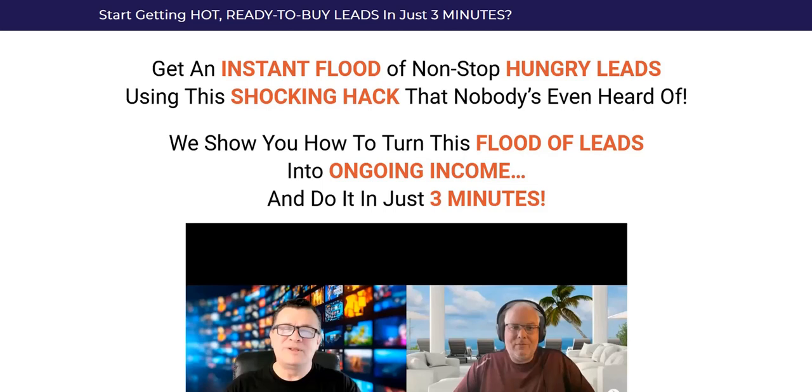Instant Leads Hack Review. Hey there, welcome to my review of Instant Leads Hack. In this video, we're going to dive into what the strategy is to get these leads and how you can monetize these leads into sales.